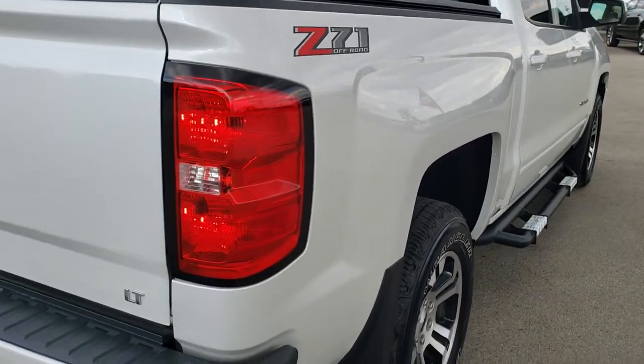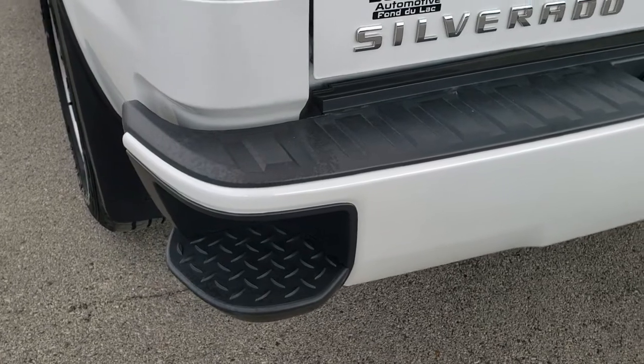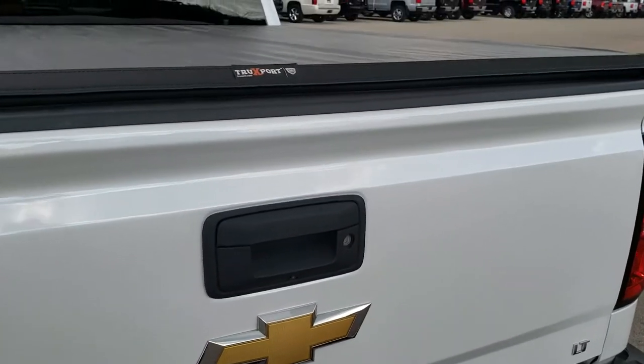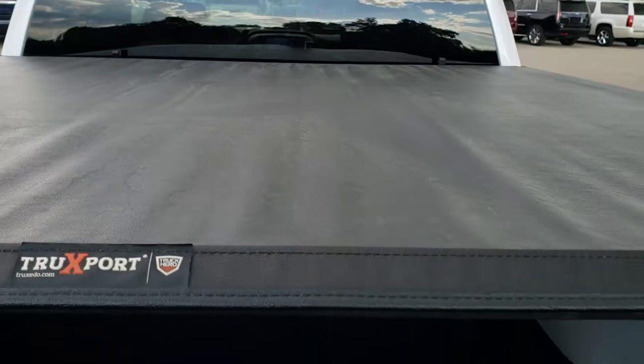As we come around to the back of the vehicle, the rear bumper is in really nice shape — no dents, dings, or scuffs on that. It has the rear bumper steps. The tailgate is in excellent condition as well, and it does come with a Truxport soft tonneau cover made by Truxedo. I didn't see any rips or tears on that.